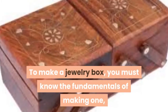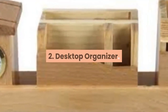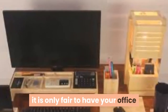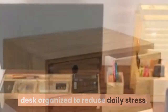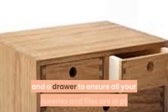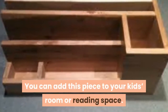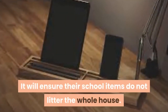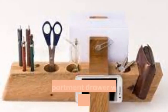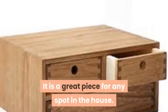To make a jewelry box, you must know the fundamentals of making one, including choosing the right wooden tools. 2. Desktop Organizer. With most adults working from home, it is only fair to have your office desk organized to reduce daily stress. This simple wood desktop organizer is eco-friendly with multiple pockets and a drawer to ensure all your stationeries and files are in place. You can add this piece to your kid's room or reading space to ensure their school items do not litter the whole house.